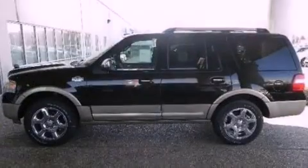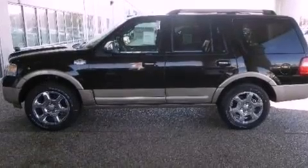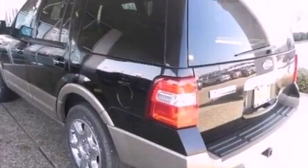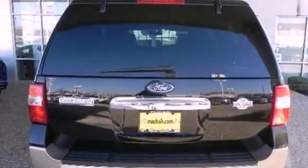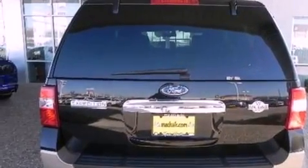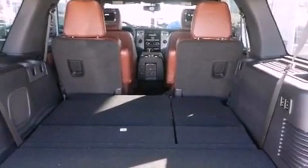Its top features include a double wishbone independent front suspension, a navigation system, a rear view camera, traction control and stability control systems, a rear seat DVD entertainment center, a premium audio system.